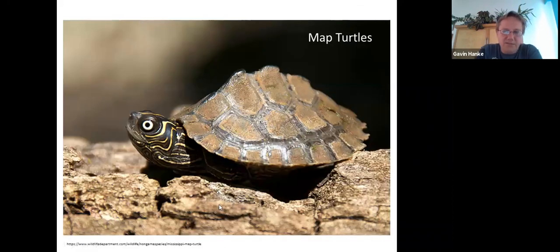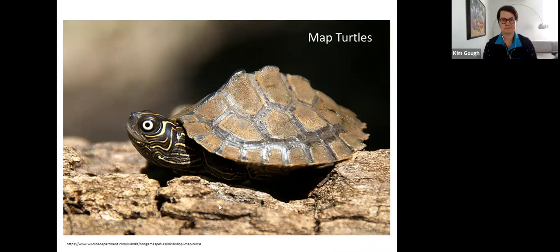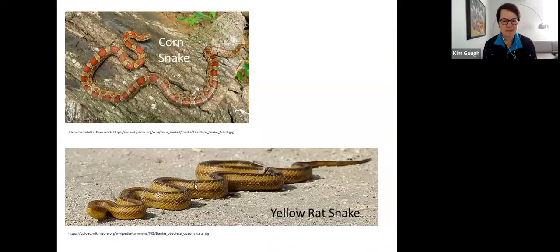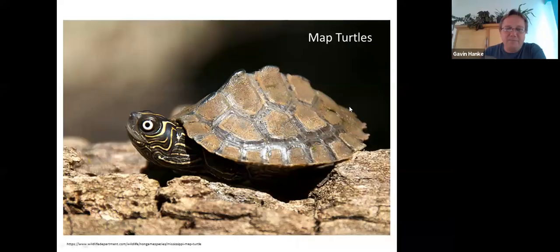There's another group we haven't fully surveyed yet — map turtles. I think there are at least two, possibly three species here, all dumped pets. There are records in the Okanagan and at Beacon Hill Park. A colleague is writing a report on pet turtles in British Columbia. People really like the cute little hatchlings, but they keep growing — full size is about the size of a dinner plate.